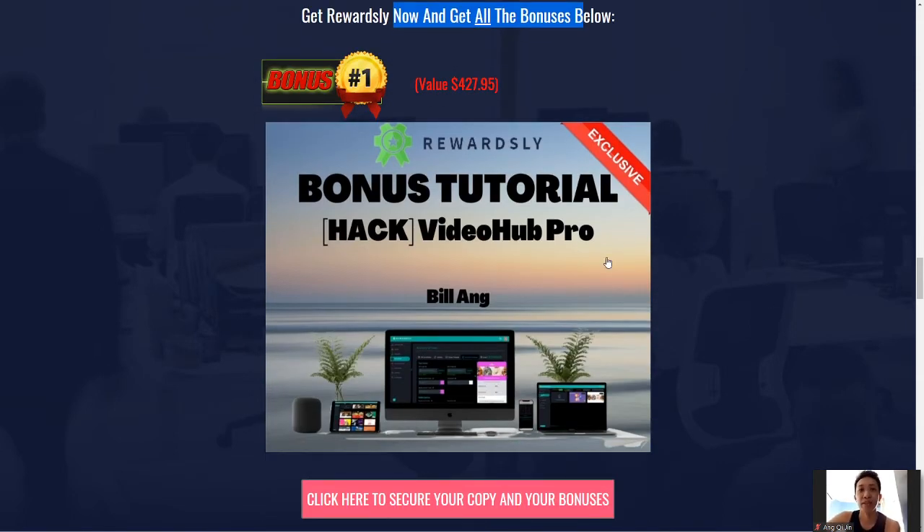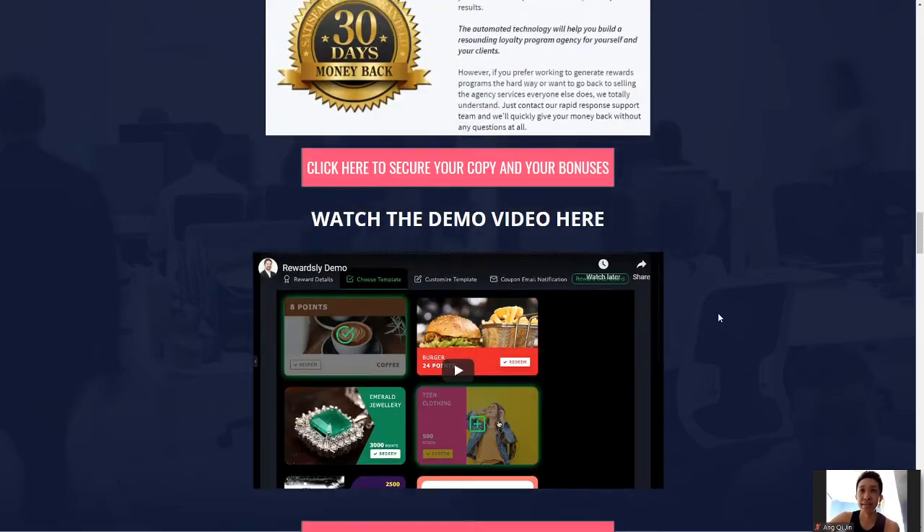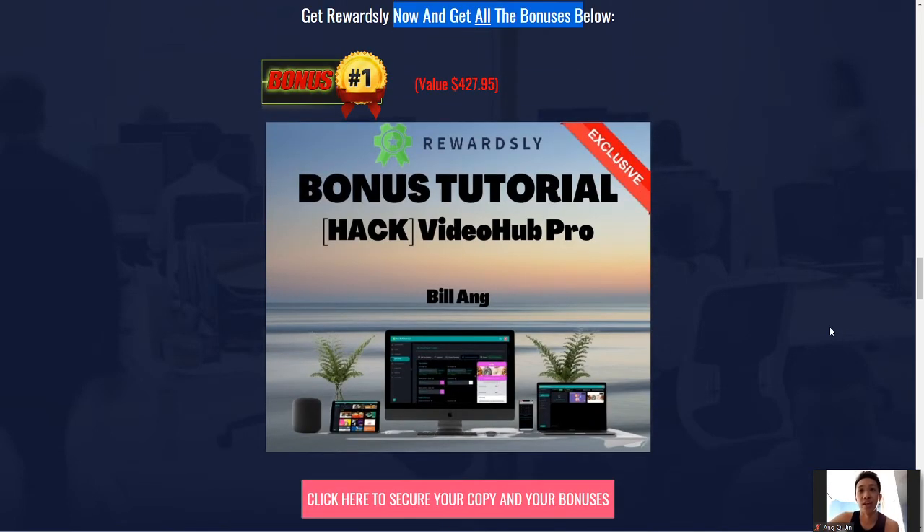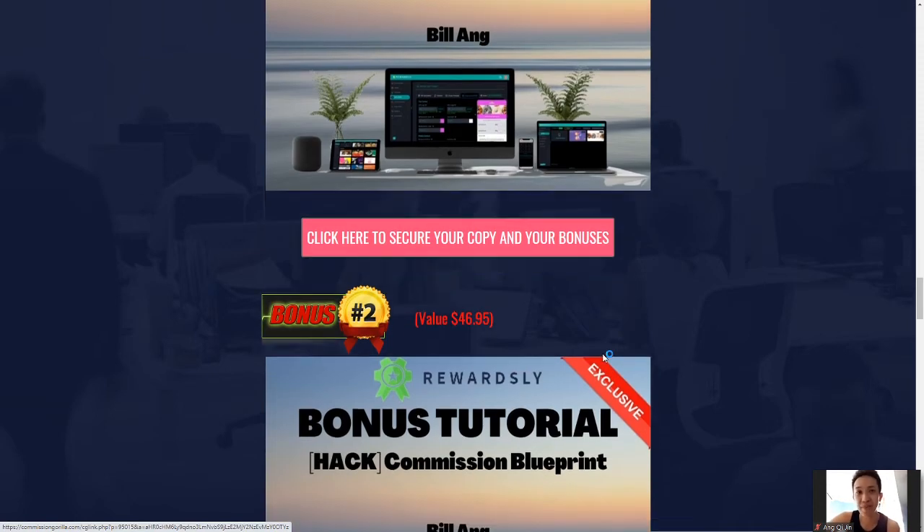Now here are my bonuses. Video Hub Pro is something like PlayPix — it's a video creation hub and you'll be getting the full version from me if you get this product through my link. It's another software that helps you create content and videos effortlessly. Everything you need is in one stop and it's highly valued — it was previously sold as an individual product and is still highly acclaimed. It's super exclusive and you'll have a lot to gain from Video Hub Pro.